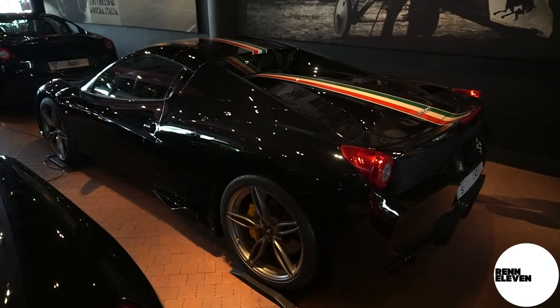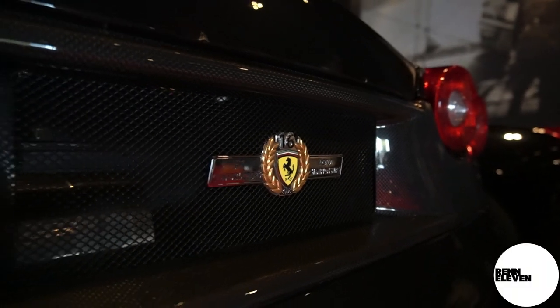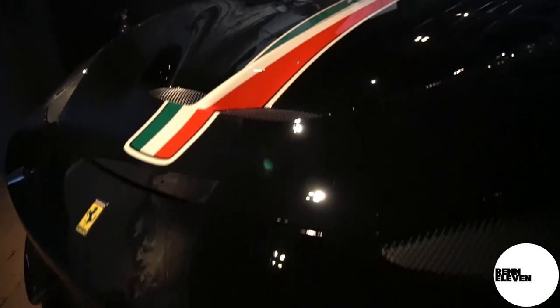Legend has it that this 458 Speciale was actually ordered brand new by Niki Lauda prior to him leaving and joining Mercedes-Benz. Again, legend has it. Pretty impressive car though.